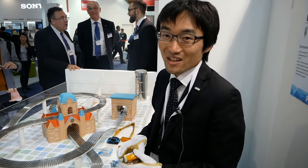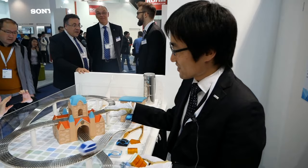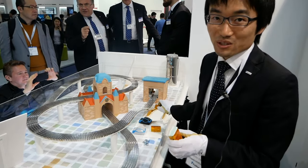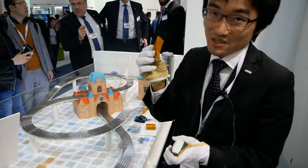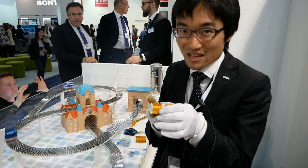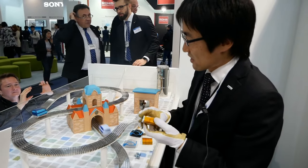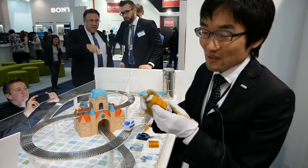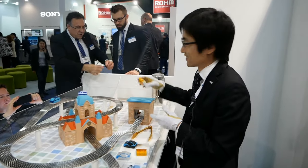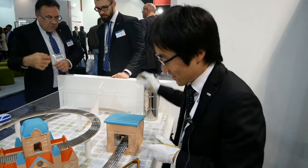We are at Fujikura to produce superconducting material. In this demonstration, we cut our superconductor material into short pieces and set the bottom side. We cool this superconductor using liquid nitrogen.